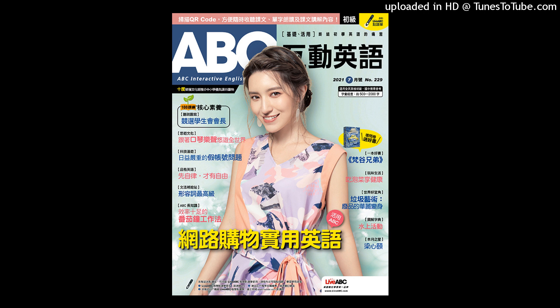Section 1. Listening Comprehension Part 1. Picture Questions: Look at each picture and answer the question.